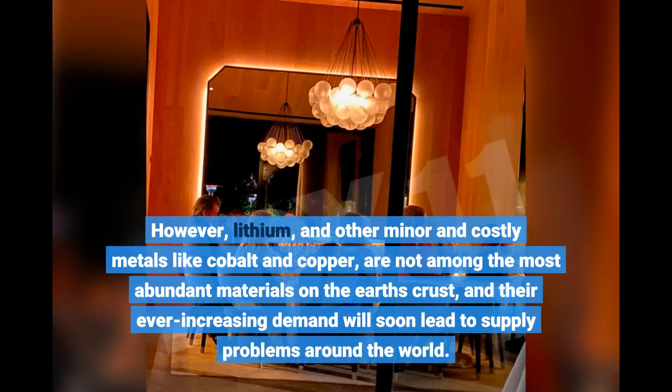However, lithium, and other minor and costly metals like cobalt and copper, are not among the most abundant materials on the Earth's crust, and their ever-increasing demand will soon lead to supply problems around the world.